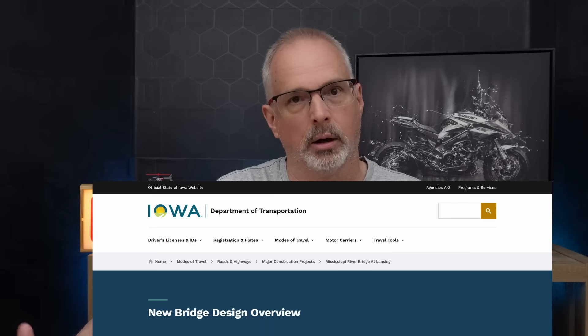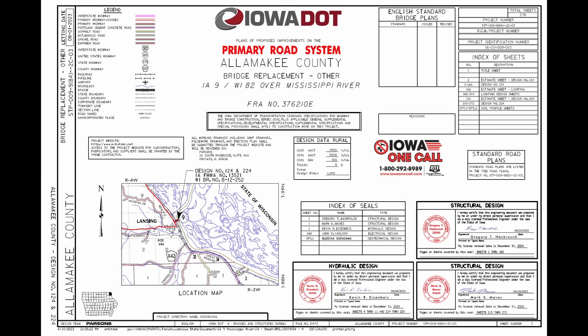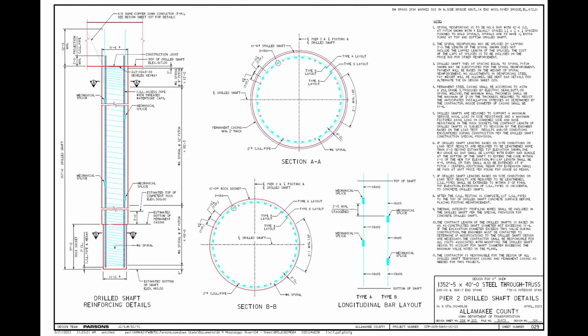There's a lot of great information about this project on the Iowa DOT website — all these references are linked in the description. When this story hit the news a few weeks ago about the recent bridge closure, it got me thinking — this seems really familiar. Sure enough, I had looked at performing construction phase testing of the drilled shaft foundations and ultimately didn't secure that work. But I had a lot of project information in my files that I reviewed for producing this video. The new drilled shafts are 11 and a half foot diameter with an 11-foot diameter rock socket, well over 100 feet in total length.